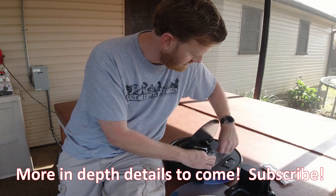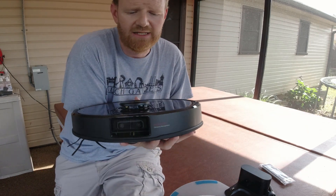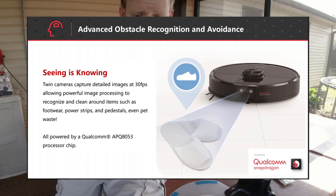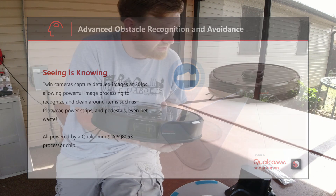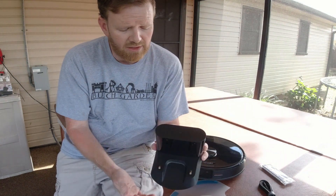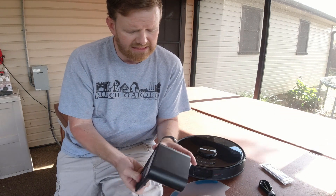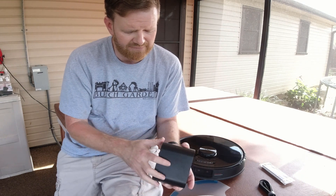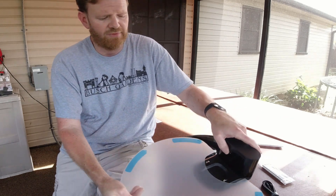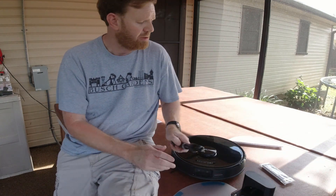And that is the tour of the Roborock S6 Max V with the integrated AI - Reactive AI is what Roborock calls it. I'm excited to get this going in my house to do some tests to see how well this works, so make sure you subscribe to see the future videos. The charging dock is small, especially compared to my S4. It has a little power light on top, and it doesn't look like it has anywhere to wrap excess cord. And of course, we have the mat that the whole thing sits on so the floor doesn't get wet when it returns from a mopping run.